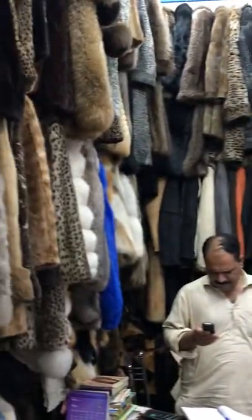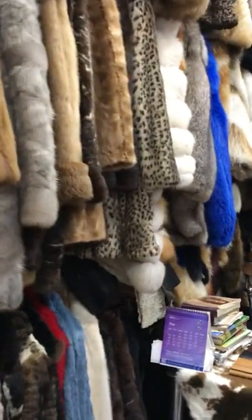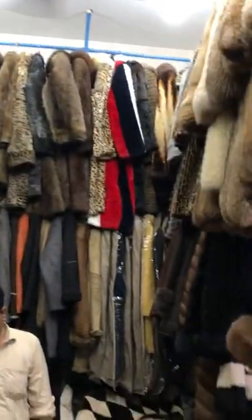These are all fur cores. As you can see, this is our store which is located at the Panorama Center.